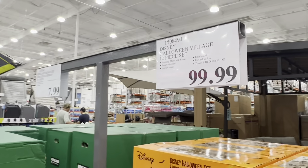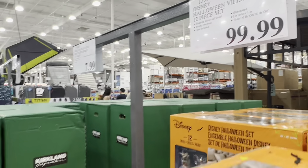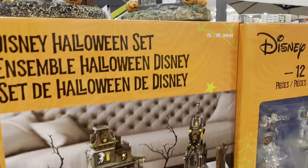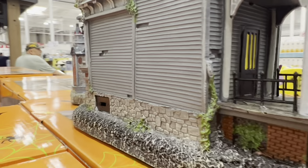This plays haunting music and sound. You can set the timer for six hours on and 18 hours off, and it illuminates. It's battery operated. So if you are looking for one, head to your Costco and hopefully you do find one. Good luck.